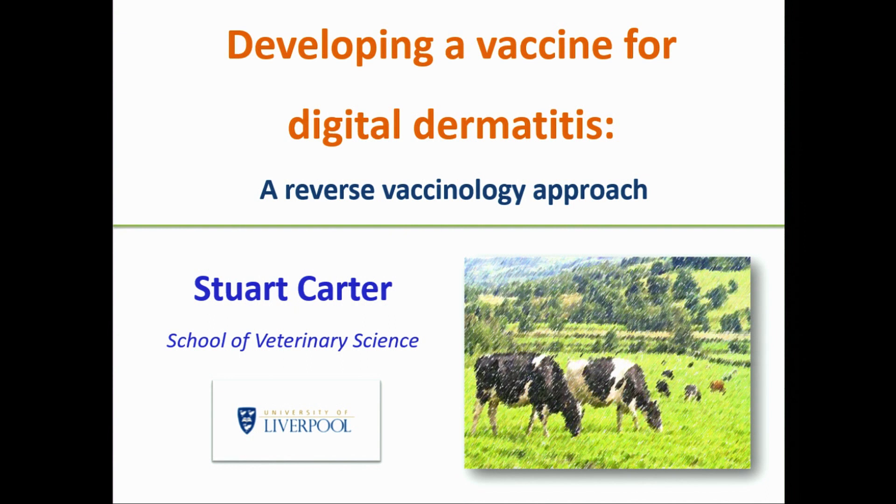There are about 40 people here from Poland, and 19 from Romania. The science I'm going to talk about is hopefully internationally applicable. What I'm going to be doing is talking about digital dermatitis.